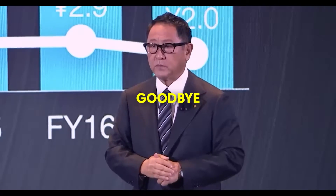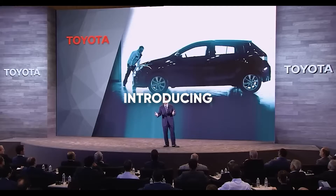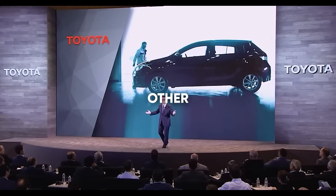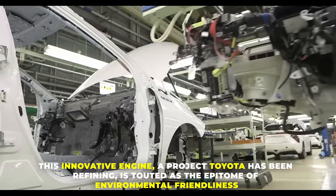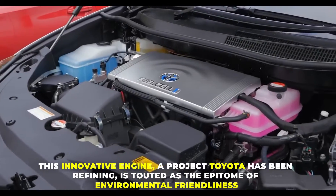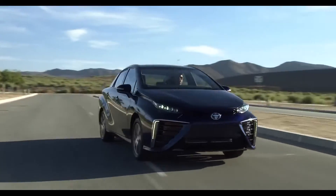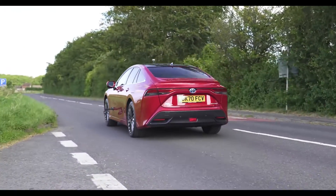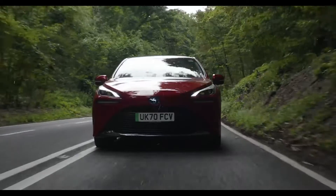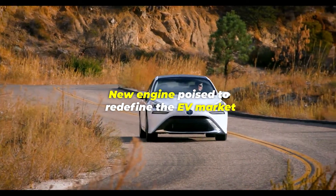Prepare to say goodbye to electric vehicles as Toyota is on the verge of introducing an engine like no other. This innovative engine, a project Toyota has been refining, is touted as the epitome of environmental friendliness. Hold on tight — we're about to witness a dramatic transformation in the automotive sector, with Toyota's new engine poised to redefine the EV market.